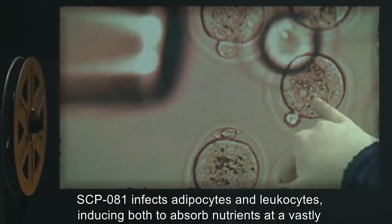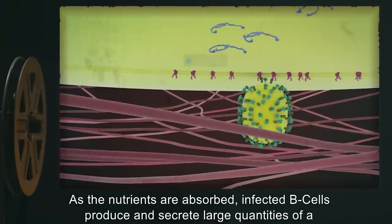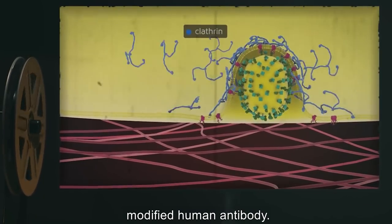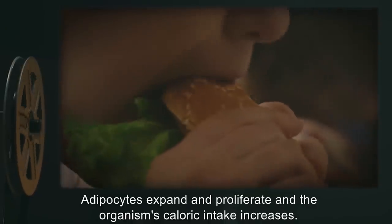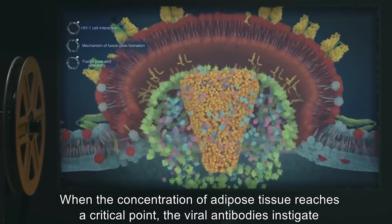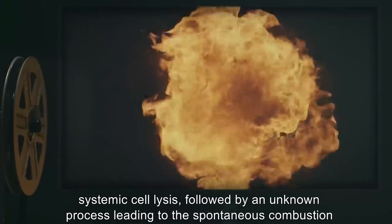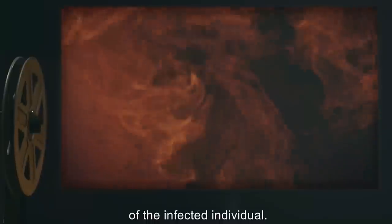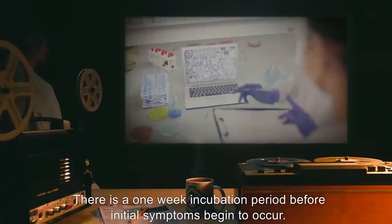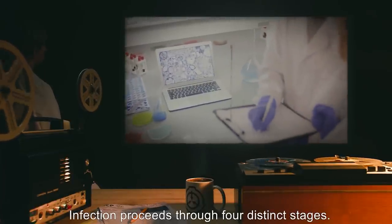SCP-081 infects adipocytes and leukocytes, inducing both to absorb nutrients at a vastly accelerated rate. As the nutrients are absorbed, infected B-cells produce and secrete large quantities of a modified human antibody. Adipocytes expand and proliferate, and the organism's caloric intake increases. When the concentration of adipose tissue reaches a critical point, the viral antibodies instigate systemic cell lysis, followed by an unknown process leading to the spontaneous combustion of the infected individual. There is a one-week incubation period before initial symptoms begin to occur. The duration of the symptoms depends entirely on the body fat percentage of the infected. Infection proceeds through four distinct stages.